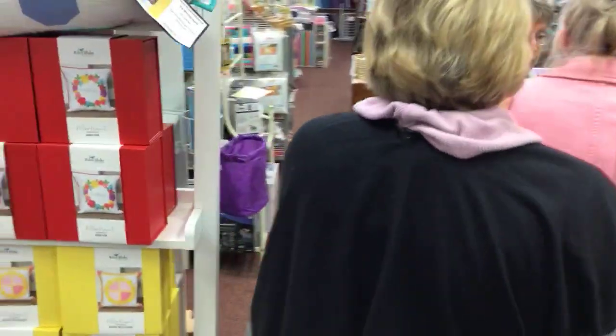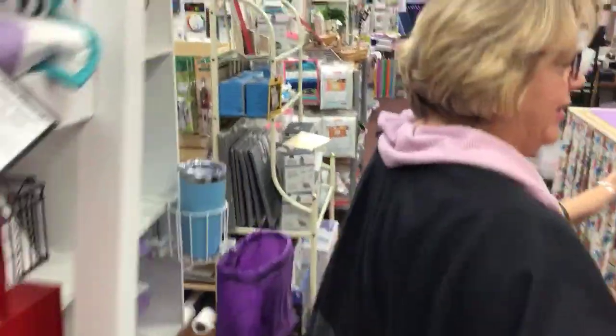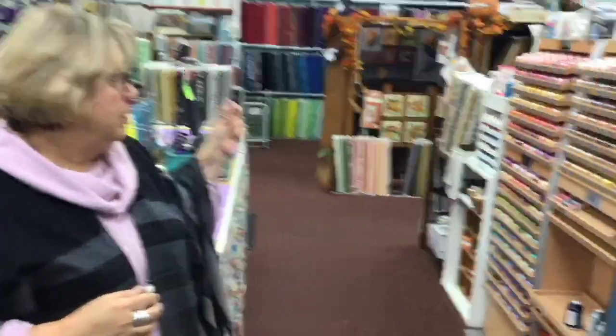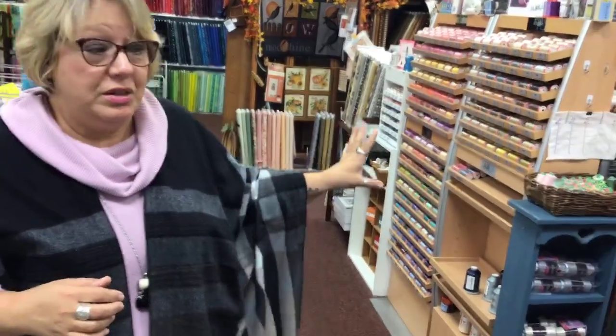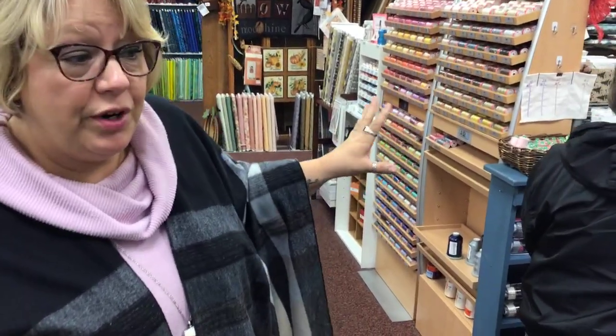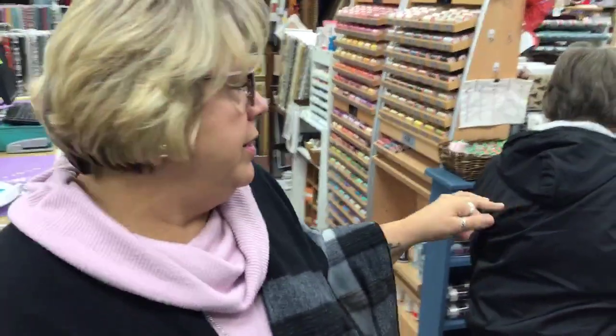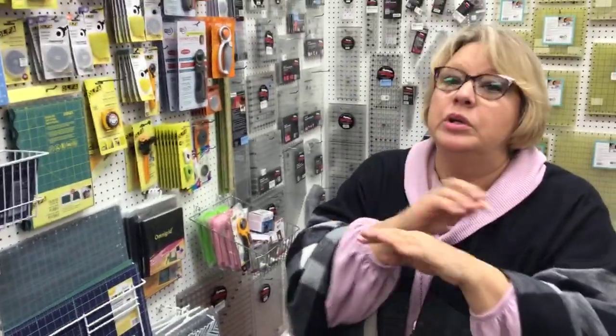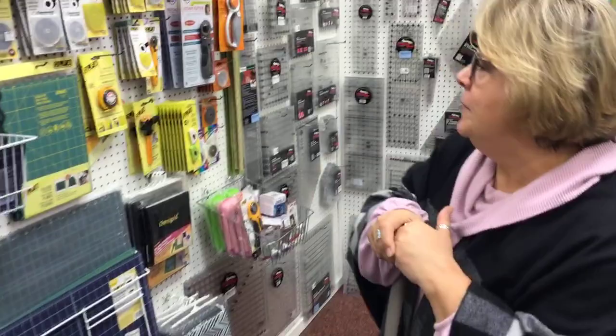Thread! We have lots of Aurifil thread, glide thread — it's 40 weight. Any kind of thread you need, let us know because we can fix you up. We've got it for sergers and for embroidery machines. Your thread matters — if you're still using grandma's thread on an old wooden spool, you need to stop using that and get some new thread.